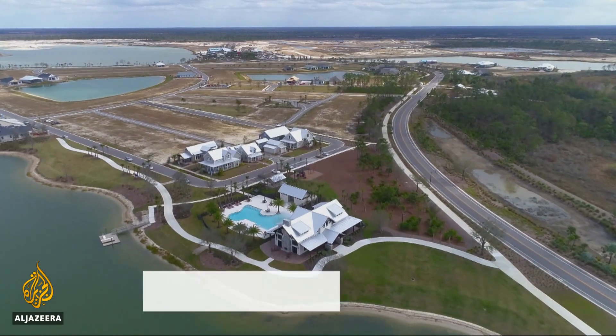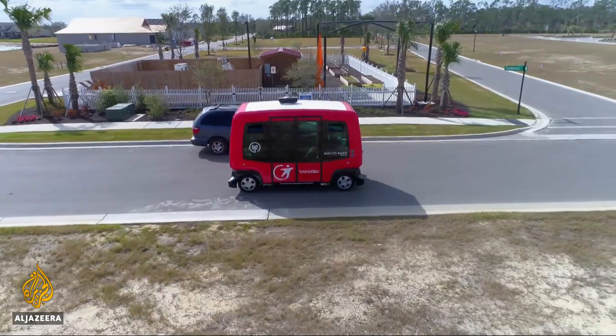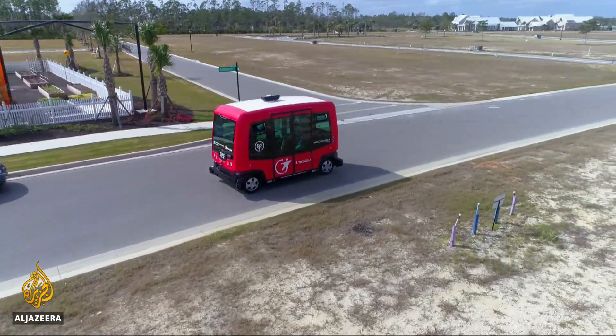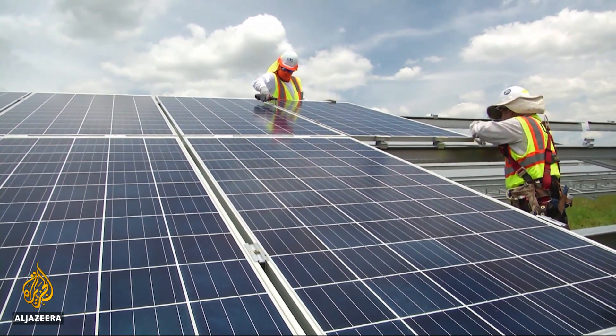In a state peppered with retirement villages and golf courses, Babcock Ranch looks like just another new development. However, few communities have driverless buses or are powered entirely by the sun like this one. This solar array is the largest of its kind in the world and will provide clean, renewable energy for years to come.